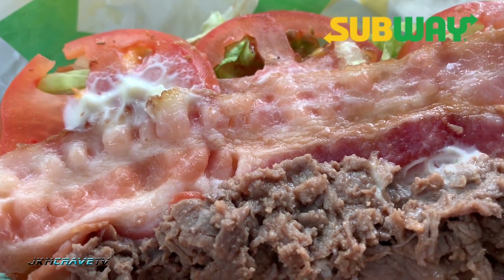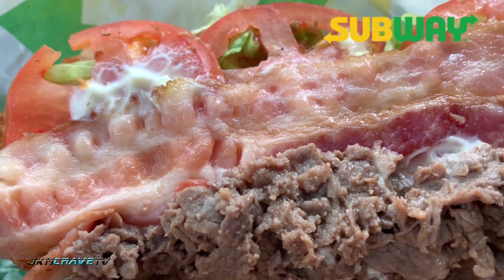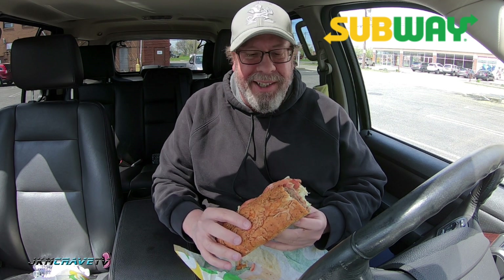We're going to give this bad boy a shot and I'll tell you exactly what I think. I can tell this is going to be a little bit on the messy side. Looks good. Smells good. First bite. Wish me luck. What do we say? Salute.